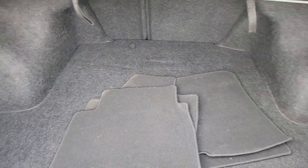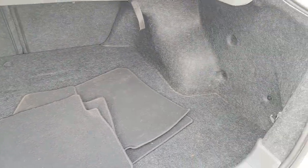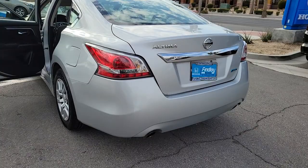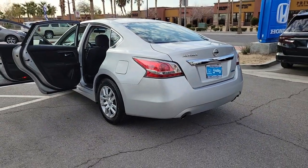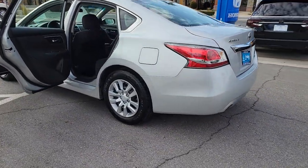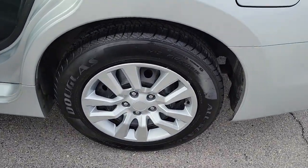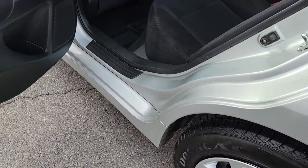The following are some of this vehicle's highlighted options: keyless entry, alarm, electronic stability control, steering wheel audio controls, intermittent wipers, traction control, passenger vanity mirror, tire pressure monitoring system, rear reading lamps, and trip computer.